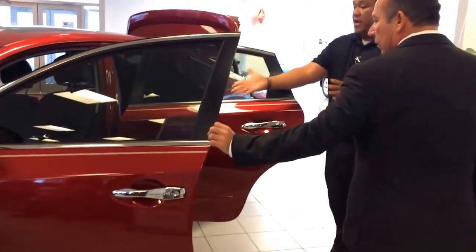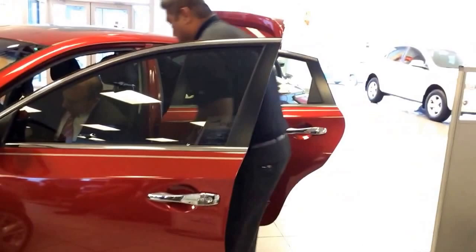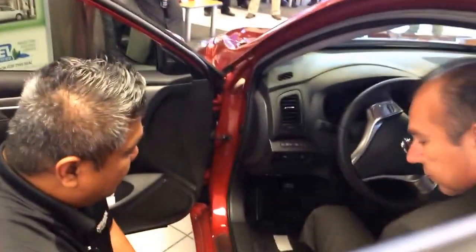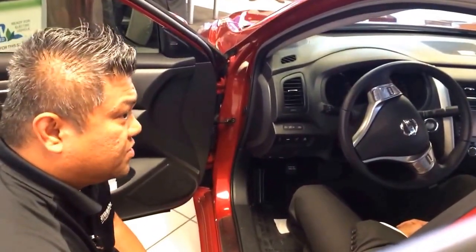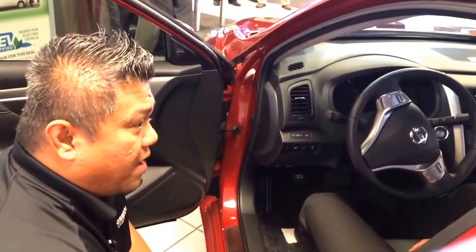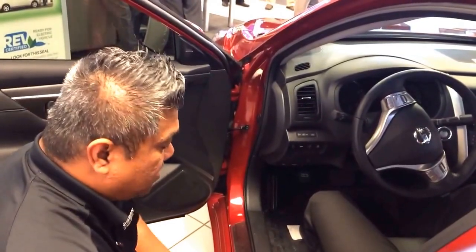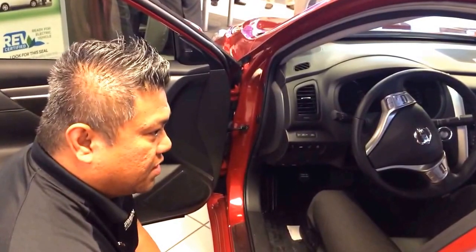Mr. Jesus, go ahead and sit into our cabin space, redesigned for 2014 — it's bigger inside. You have more headroom, and you're also sitting on zero-gravity seats, which allow you to be in a more ergonomic position on long or short distance driving. As you can feel, there's lumbar support on your lower back — you mentioned you had some lumbar problems — so this will keep you stable and perfectly positioned on your trips.